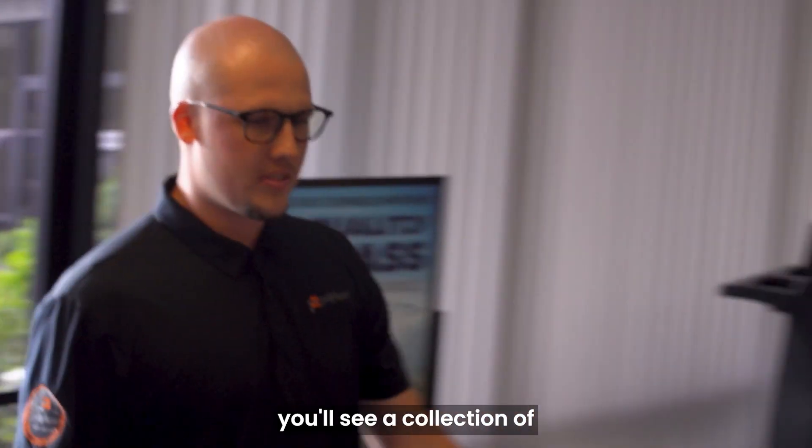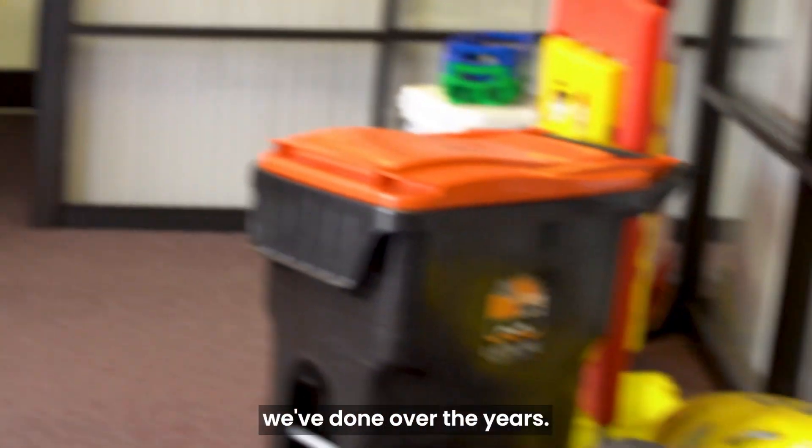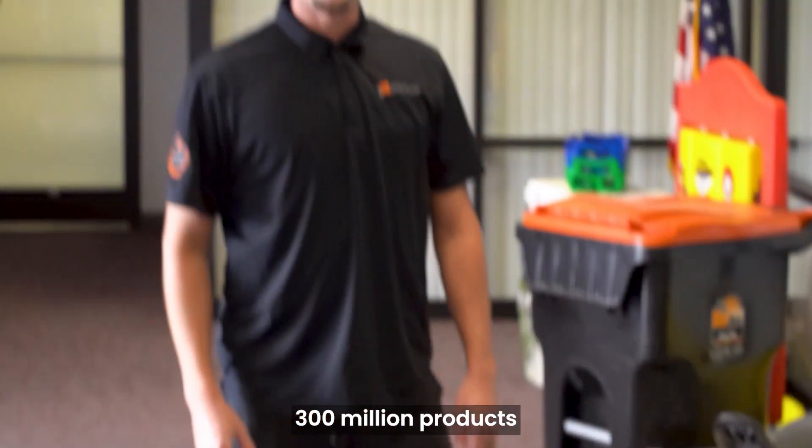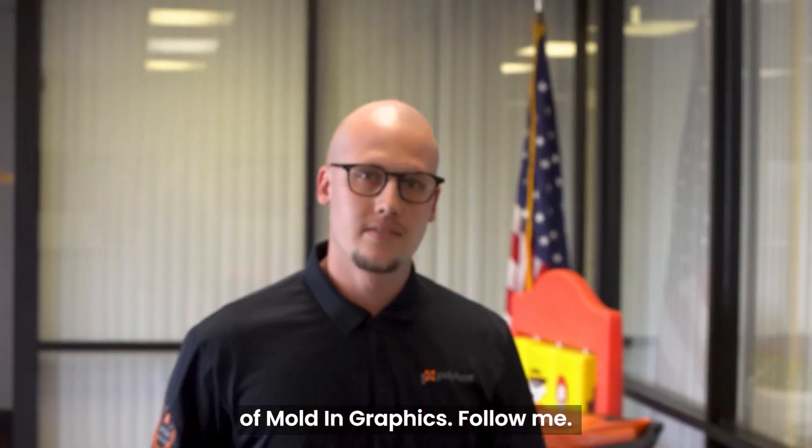If you look over here, you'll see a collection of labels and products we've done over the years. To this day, we've actually labeled over 300 million products since the founding of Molden Graphics. Follow me.